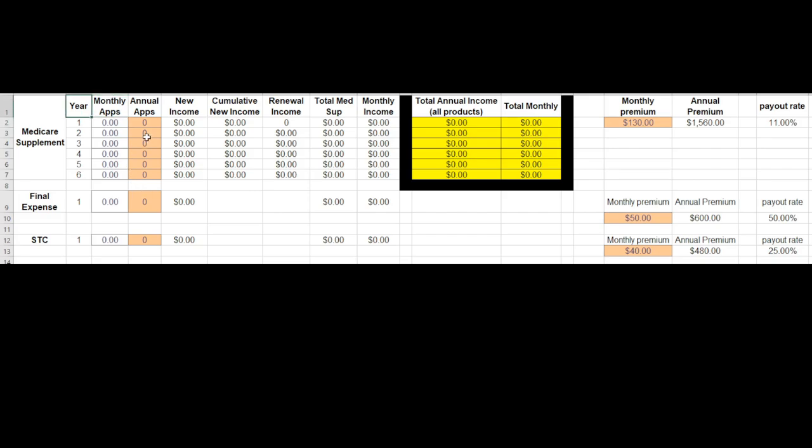Medicare Supplements pay renewal income — they pay the same amount of income every year over six years. Across the top you have monthly applications. When somebody becomes a client, the process is to submit an application for that policy. When that becomes effective, you get paid. For example, if somebody submits an application today and their effective date is two months from now, then as soon as their policy becomes effective, you get paid.